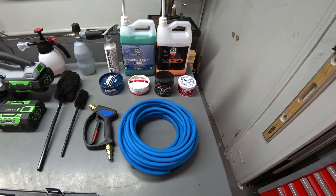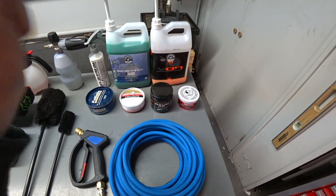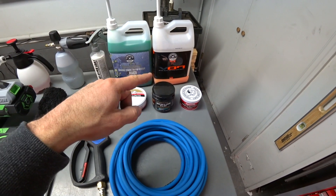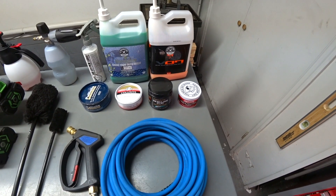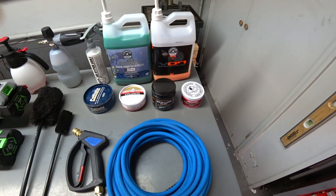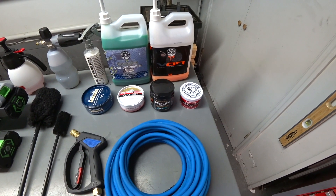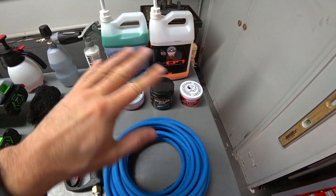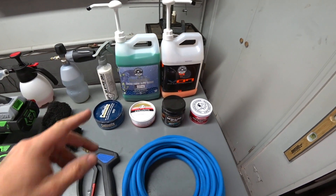The Chemical Guys VO7 — I swear by that stuff, I buy it by the gallon. I actually got a couple of gallons on the way because this one's running low. I use it as a drying aid, to remove wax residue, on plastic, to detail engine compartments, wheels — you name it. An outstanding product, it doesn't streak, I love it.